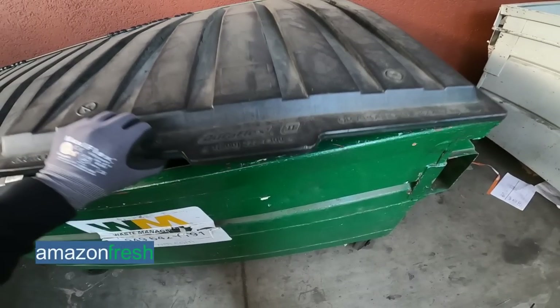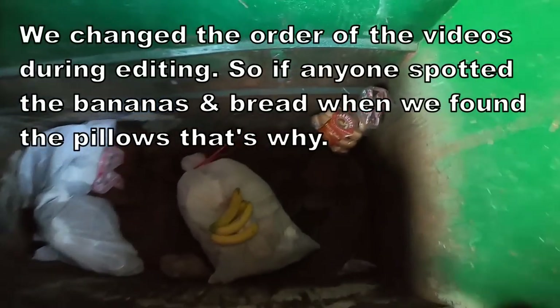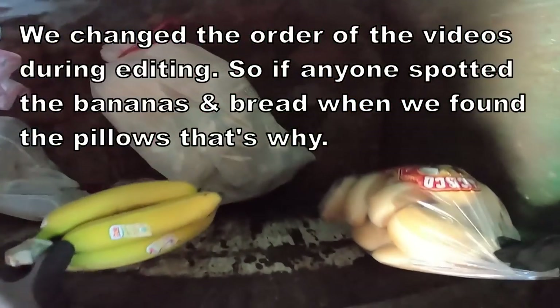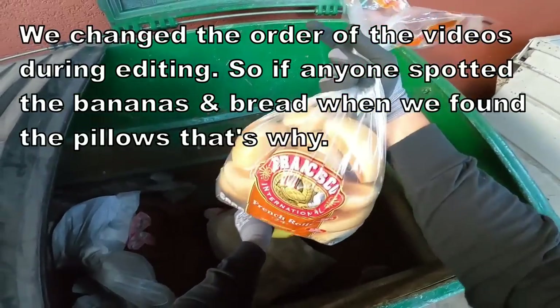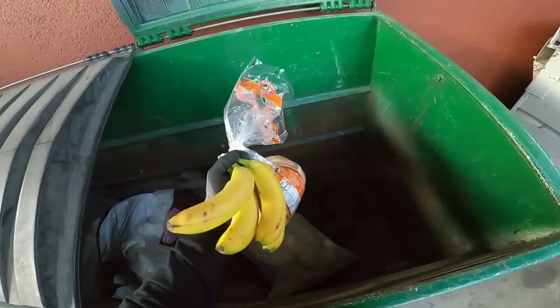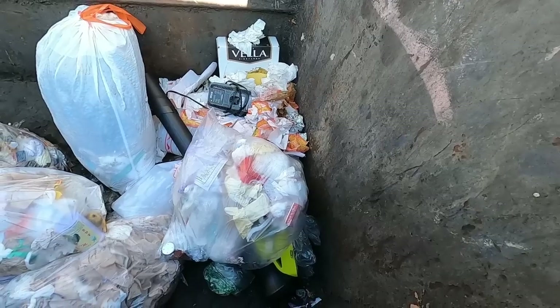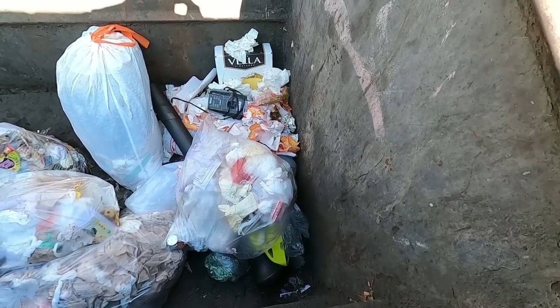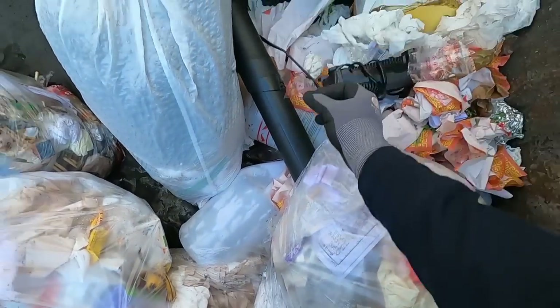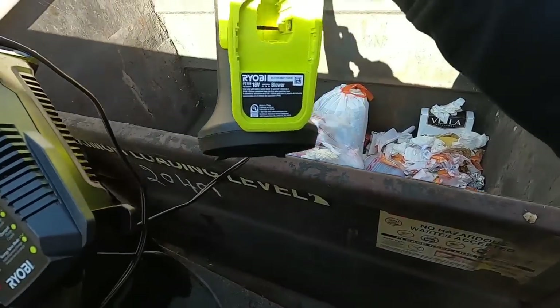Now we are at Amazon Fresh — drum roll please... yeah, never mind. So lately we've gone about four times and they no longer put out that huge mega dumpster you guys are familiar with — I'm already getting mad just saying it. Hopefully they're donating all that food they were throwing out before. There are some smaller dumpsters and we will constantly be checking on those.